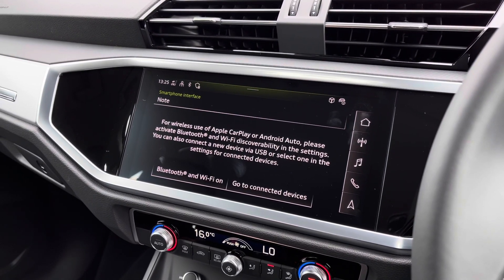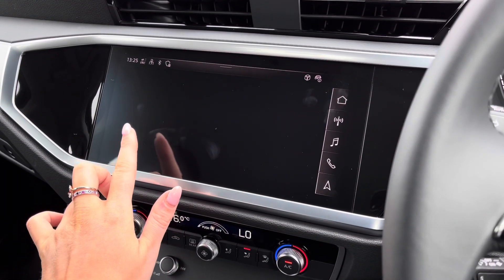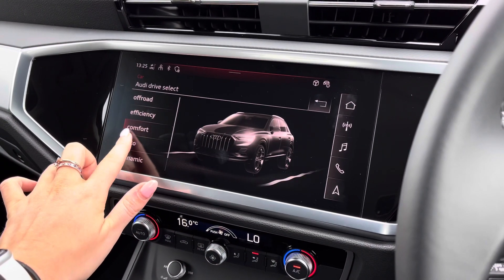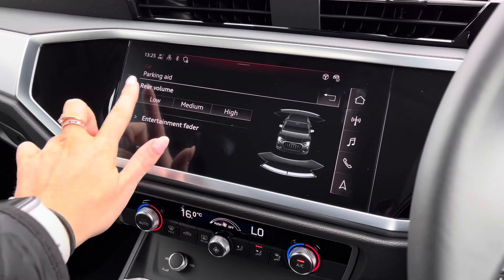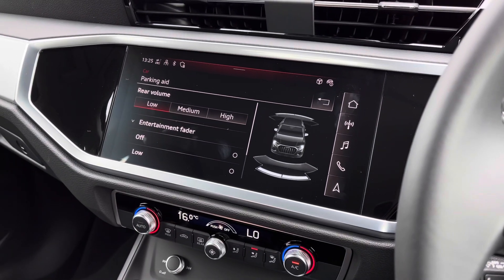We also have access to the Audi smartphone interface, which includes wireless Apple CarPlay, allowing you to easily connect your mobile phone device. Audi drive select is also fitted, customising exactly how the vehicle drives and performs. We also have the setting controls for your rear parking sensors.